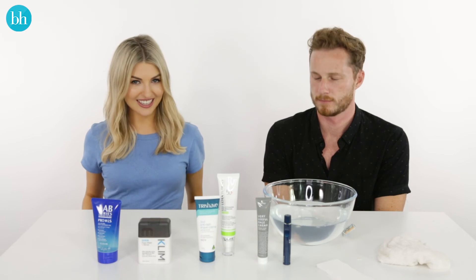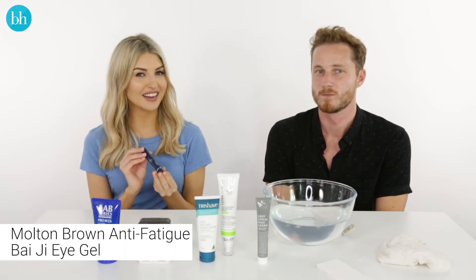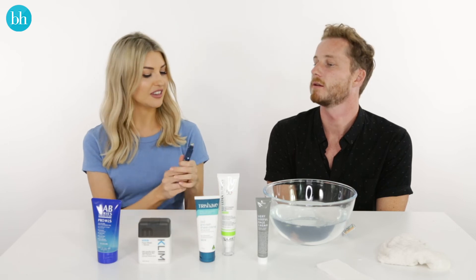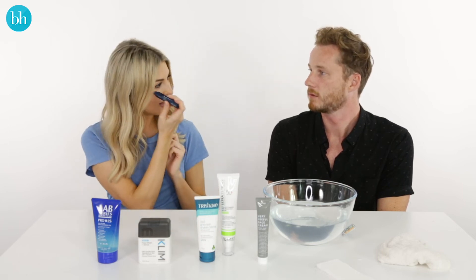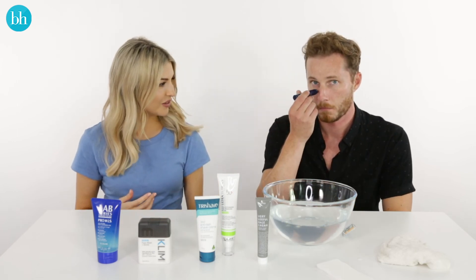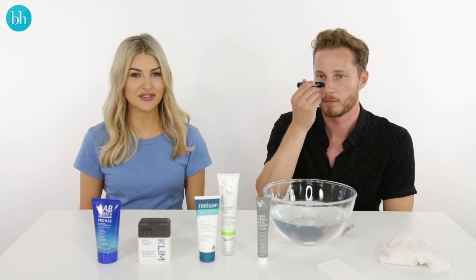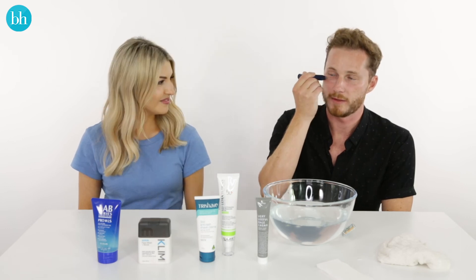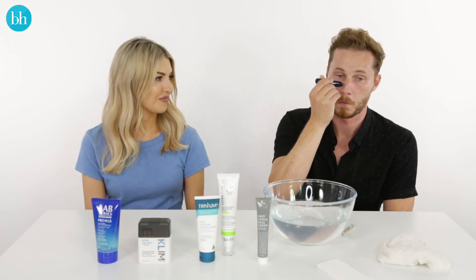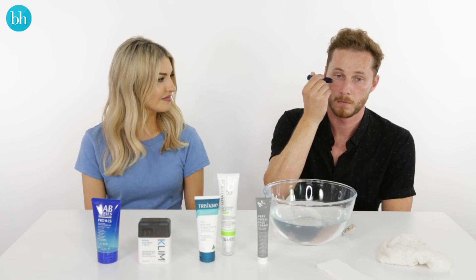And finally, an eye cream is non-negotiable. This is the Molten Brown Anti-Fatigue Eye Gel. The cool thing about this is that it's a rollable, which is really easy — you just roll it around the orbital bone. It's quite a cooling formula so it's going to feel really nice, especially if you're very tired. It's going to tackle puffiness, bags, and dark circles.